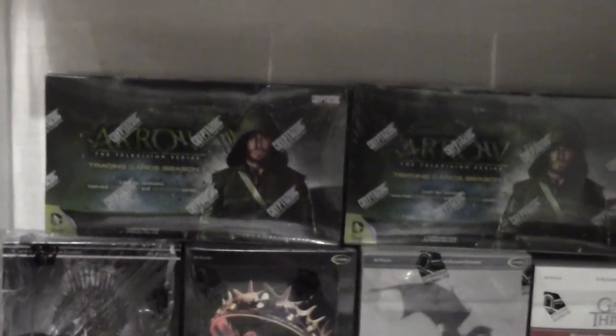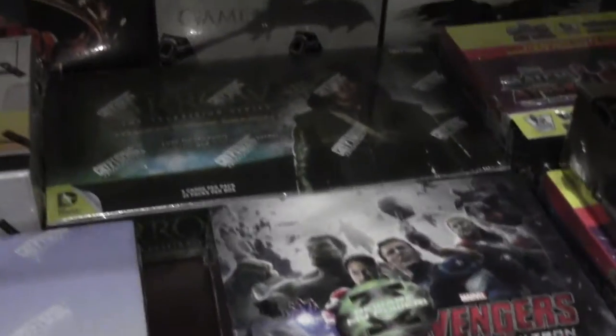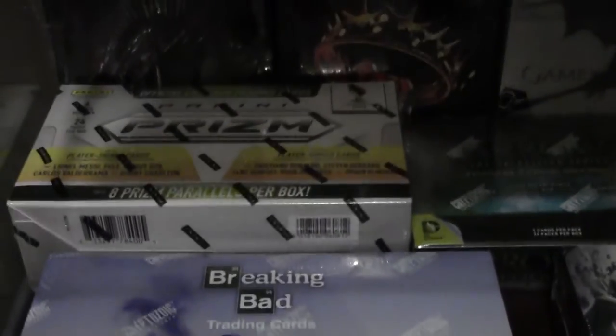Arrow booster boxes, some miscellaneous. Game of Thrones booster boxes from all the seasons, James Bond, Marvel, Breaking Bad, Panini soccer, more Arrow boxes, The Hobbit - also trading cards.